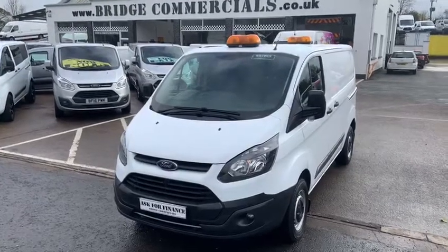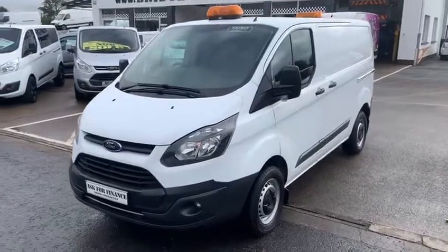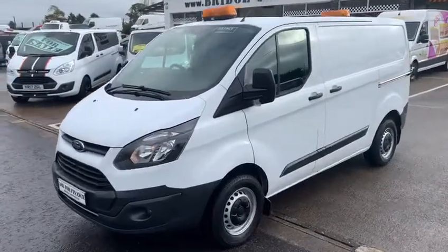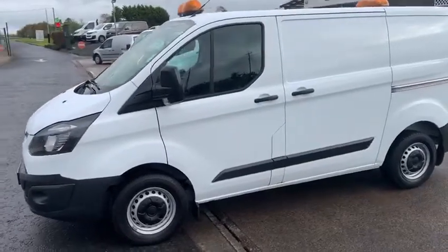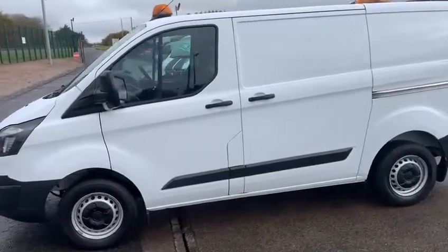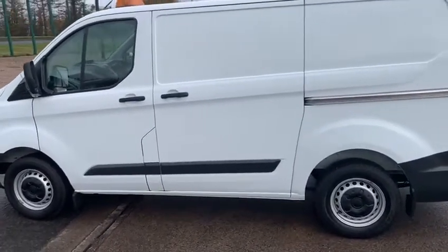Hello and welcome to Bridge Commercials of Hillsborough, one of Northern Ireland's leading light commercial vehicle specialists. We have been dealing in the sales, service and hire of light commercial vehicles now for in excess of 30 years and during that time we have built up an enviable reputation for quality and service.